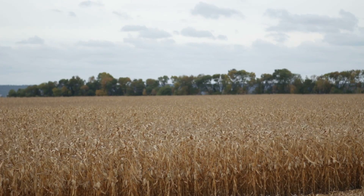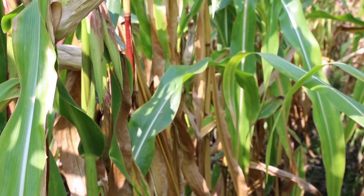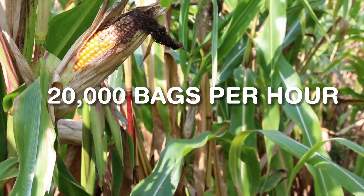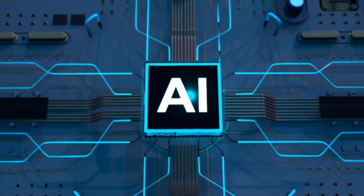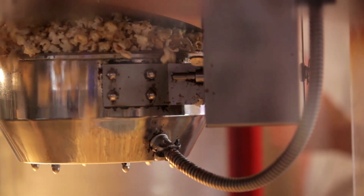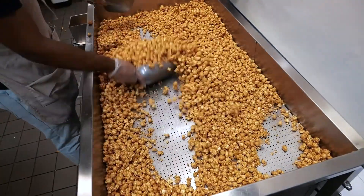Large-scale popcorn plants rely on a finely tuned ballet of machines. From kernel feeding to final packaging, automation ensures maximum throughput with minimal human error. Modern systems can process and pack over 20,000 bags per hour. AI-driven dashboards monitor temperature, output, machine health, and quality markers in real-time, alerting operators instantly when parameters shift.